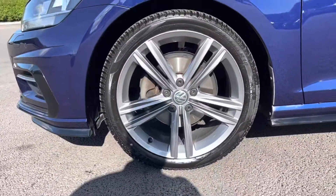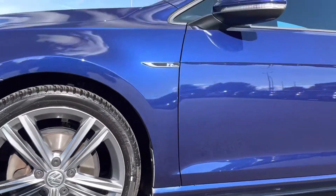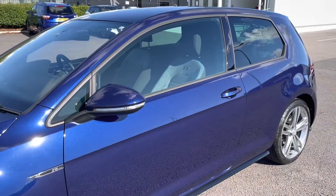Moving around, you can see that the alloy wheels are in great condition. The same can be said about the tyres, and the rest of the car has really been looked after very well.